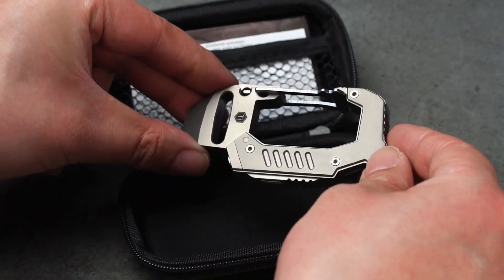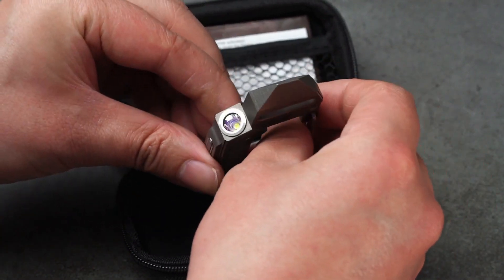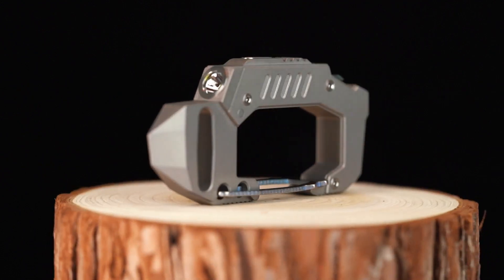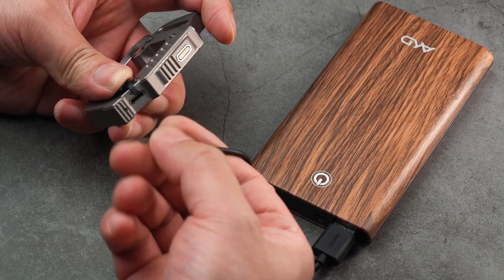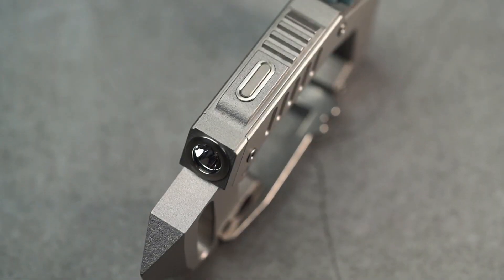It sounds impossible, but it's not. The Key Unity KFO 2 has all those tools and more. You get a flashlight, a box opener, a slotted screwdriver, and a pry bar — all wrapped into a carabiner that has a micro USB charger attached. It's made of silver titanium that is anti-corrosion resistant.